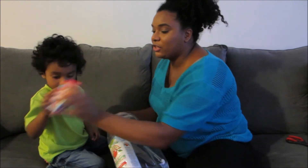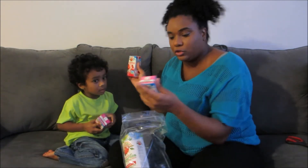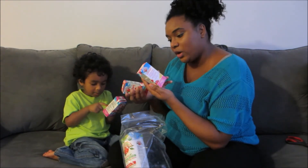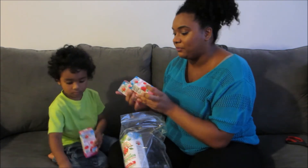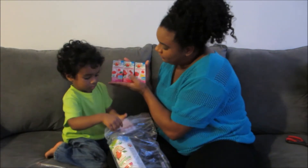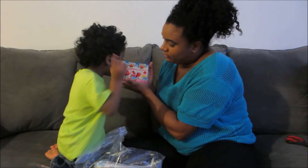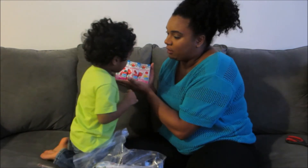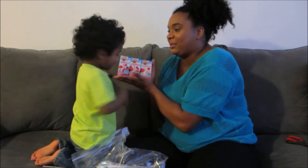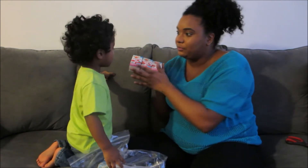We have raspberry, fruit punch, and berrylicious lemonade flavors. They're all 40 calories and 5 milligrams of sodium. He's never had a juice box before — I'm not sure he's old enough but we'll see. He picks raspberry.